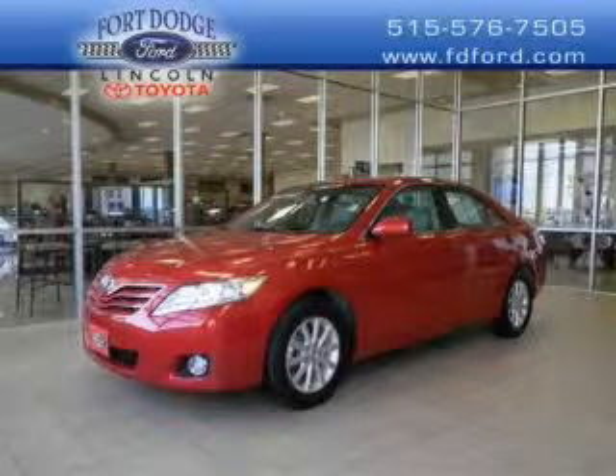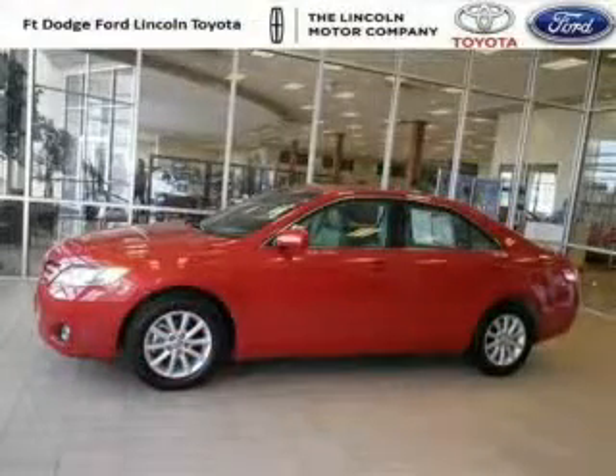Do you want to stretch your purchasing power? Well, take a look at this outstanding 2011 Toyota Camry. This Camry would look so much better with you behind the wheel instead of sitting on our lot.